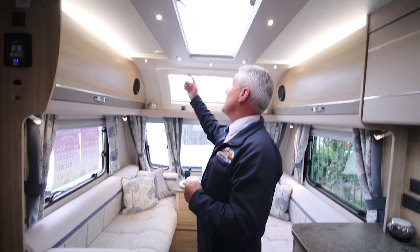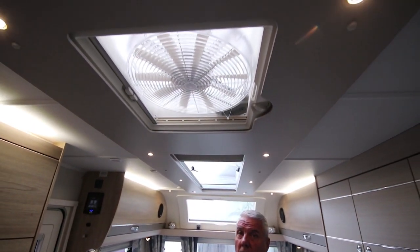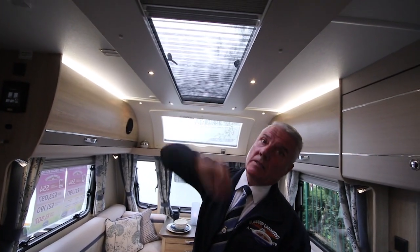We also incorporate the new stargazer window in addition to the extractor fan. Again we've got the concertina blinds in the stargazer window.